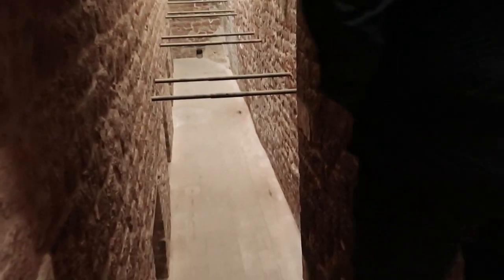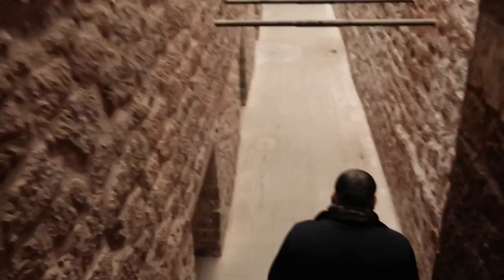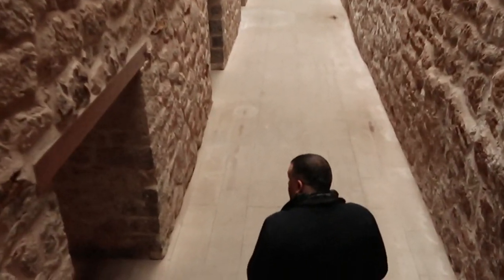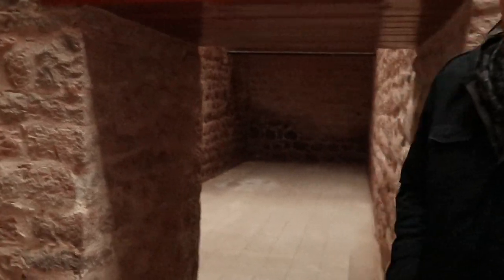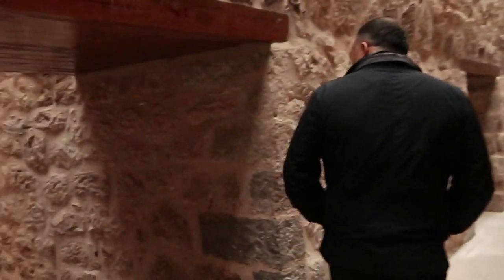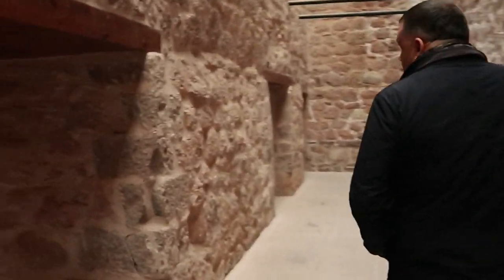Watch out because it's very steep here. These are the rooms for the workers. You can see the rooms for them, and they also stored food here — like a warehouse.